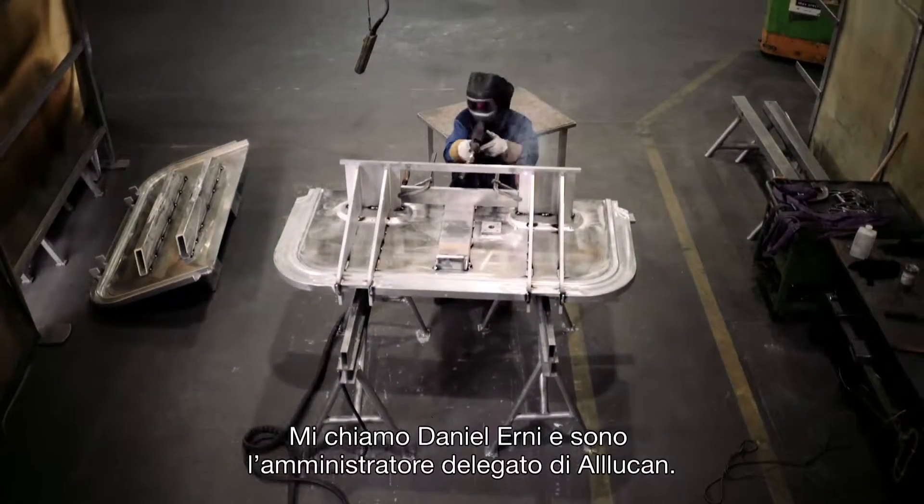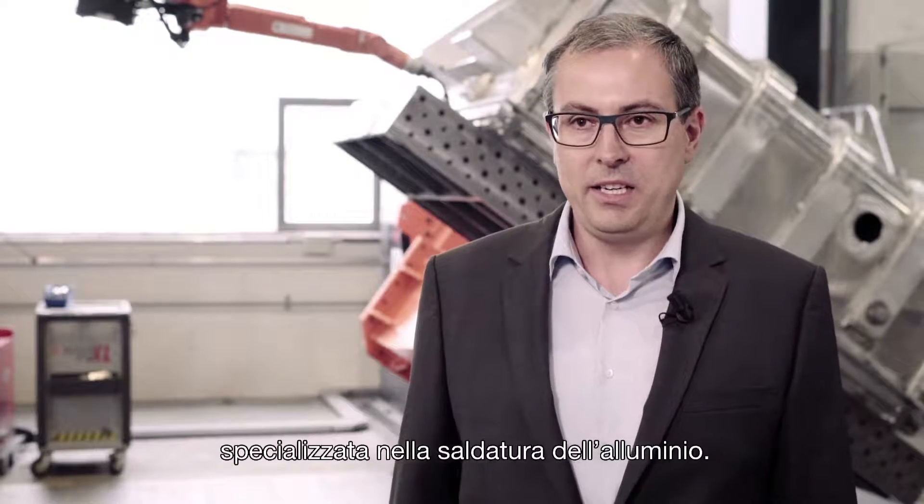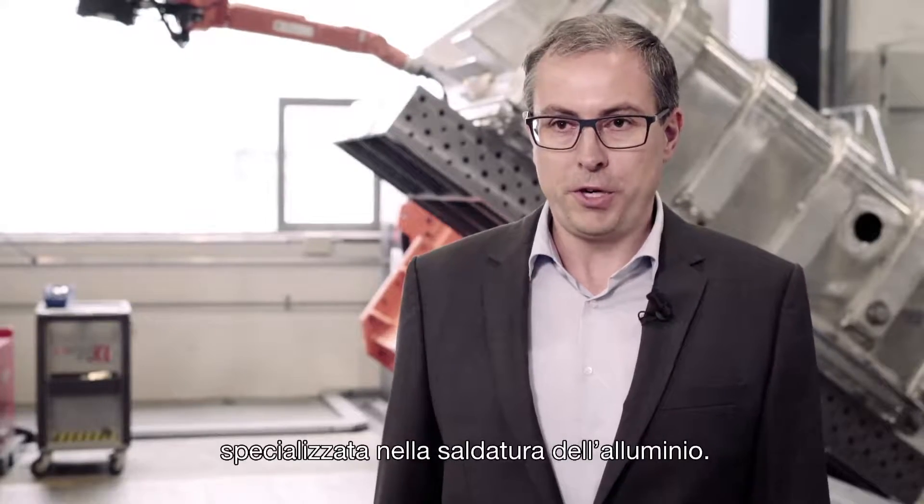My name is Daniel Ernie. I'm the managing director of Alucan. We are a mid-sized company in Bremgarten, Switzerland, heavily specialized in aluminium construction work.